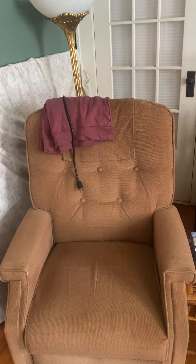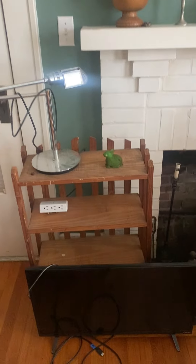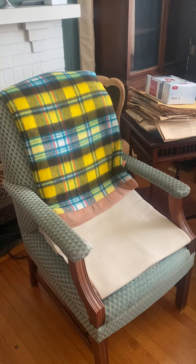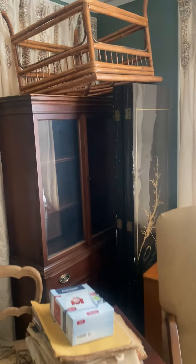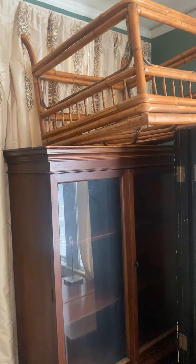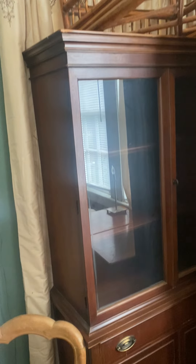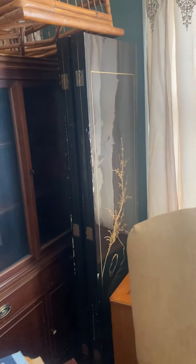We have an old recliner with a lamp behind it, and an older little table. There are two chairs with footstools, and what looks like a footstool without a pillow. There's a cabinet of some sort with glass on top, and an inexpensive screen.